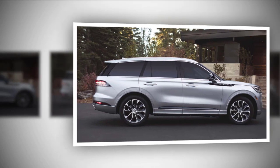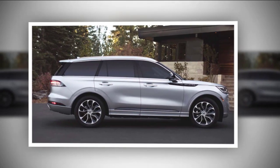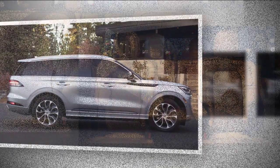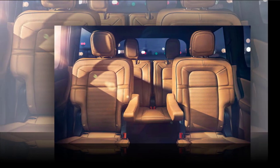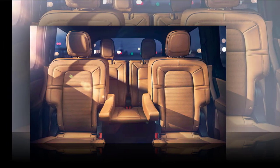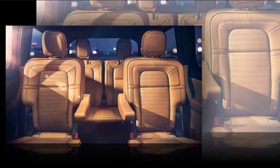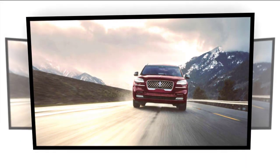2021 Lincoln Aviator: Changes, Equipment, Price. Ford's luxury division Lincoln revived the Aviator nameplate for the last model year, and the new model takes the form of a three-row midsize crossover SUV based on the same platform as the all-new Ford Explorer. The newest Aviator features upscale design inside and out, comes with lots of advanced features, and can be had with a plug-in hybrid powertrain. The base turbocharged engine also provides quick acceleration.